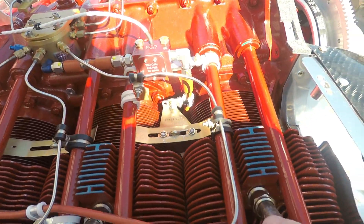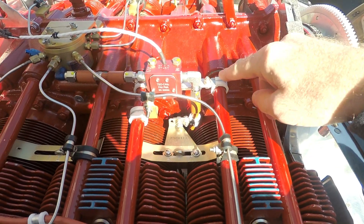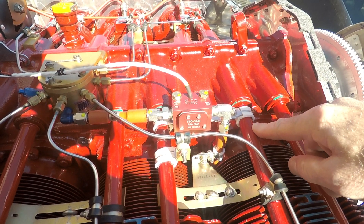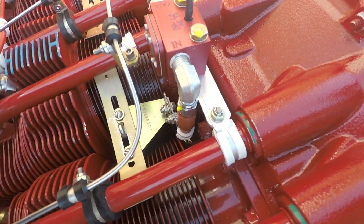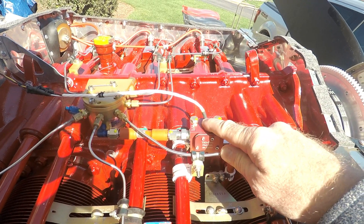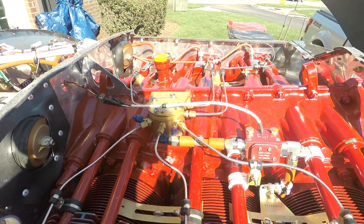The red cube fuel transducer leads into the fuel divider, and then each cylinder has a line that runs to it. The red cube fuel transducer is mounted inline — it was a challenge to mount, but it's very secure. I have it mounted on an angle with two cushion clamps. The fuel transducer picks up the fuel flow and carries that information up to the EFIS.